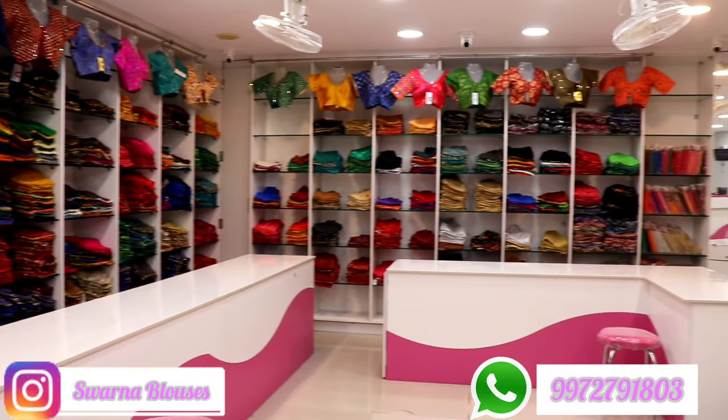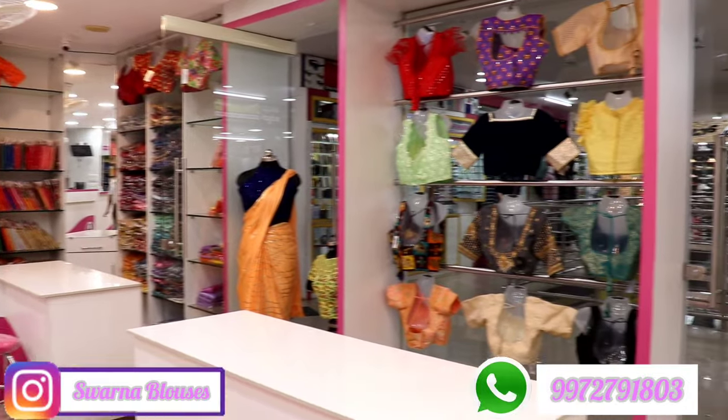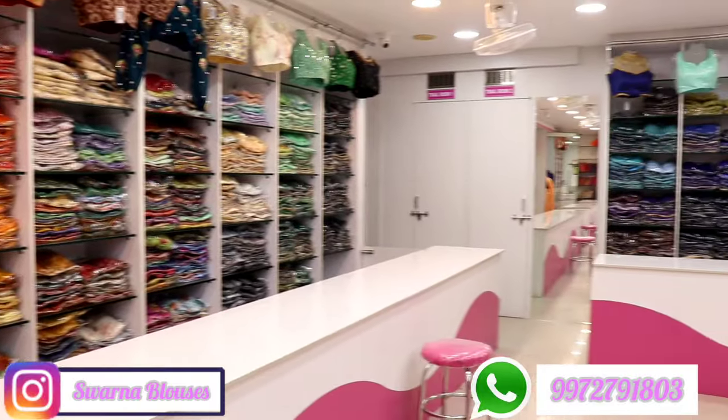You already know what your shop is doing. You already know what your comments are doing. You already know what your message is doing. If you want to know what your shop is doing, you will need to know what your shop is doing.